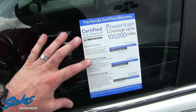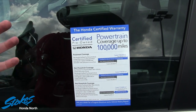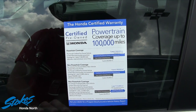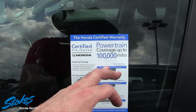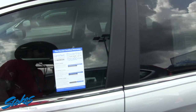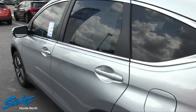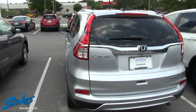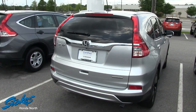When you get a certified pre-owned Honda, folks, this is just a few of the things that come with this warranty program. You're definitely welcome to pause the video if you'd like to read through some of this stuff. But as you can see, powertrain coverage up to 100,000 miles — good stuff there buying a CPO vehicle. This 2015 CR-V only has around 33,000 miles on it, so pretty low mileage. You're still going to get the remainder of the factory warranty and then it bumps up with the CPO warranty as well.